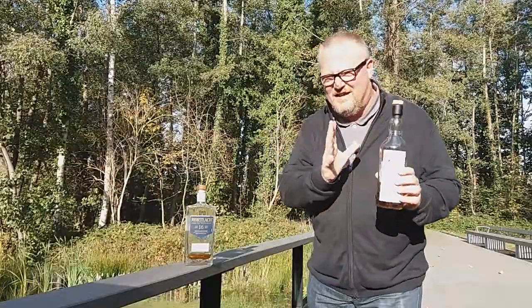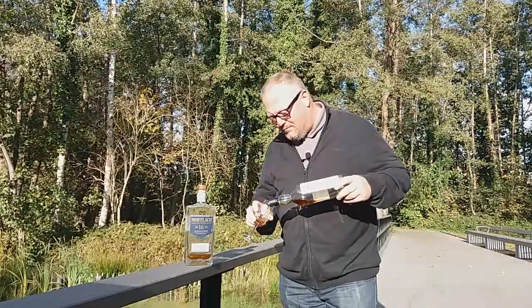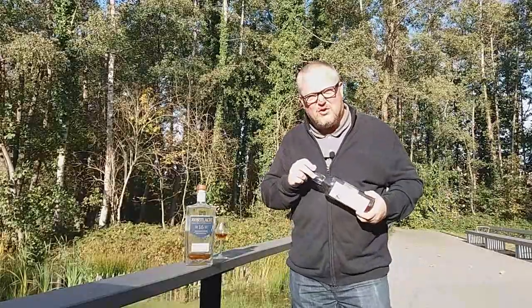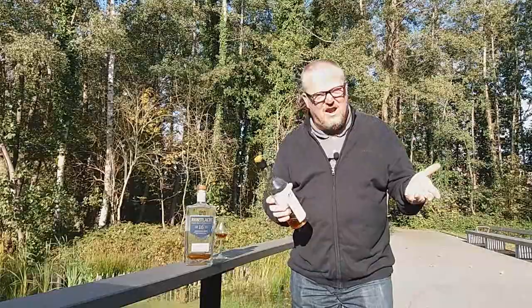For the longest time, this classic was the only one you could get. It's bottled at 43% ABV and has become quite the collectible. If you were to find this bottle now, you would probably pay around 200 euros for it — way more than it originally sold for. I believe I bought this bottle back when for around 85–90 euros.